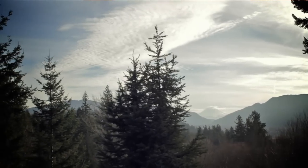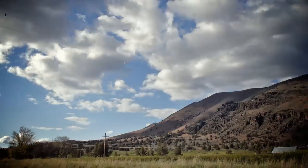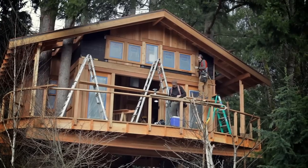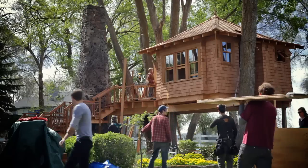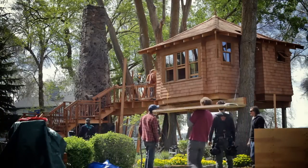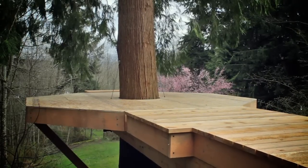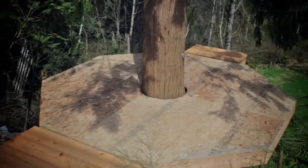I'm Pete Nelson from Treehouse Workshop, and we work on treehouses all over the world. The range of projects is wide. We've done a number of large treehouses, some live-aboard style, where we've got kitchens and bathrooms and the whole thing. But then we also do the other side of the spectrum — kids' treehouses, more simple projects, often a platform with a roof of some kind.